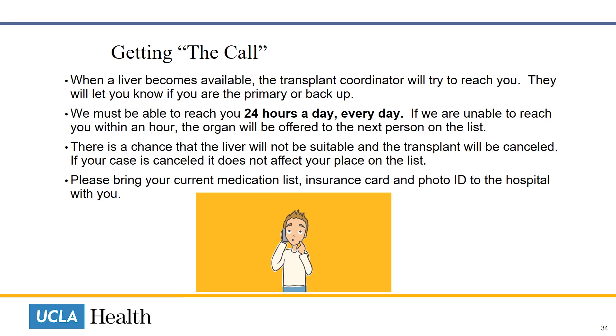When we are notified that a liver has become available, the Transplant Coordinator will attempt to reach you. They will let you know if you are the primary or the backup recipient. We must be able to reach you 24 hours a day, every day. If we are unable to reach you within one hour, the organ will be offered to the next person on the list.